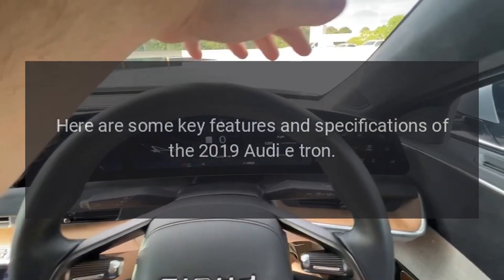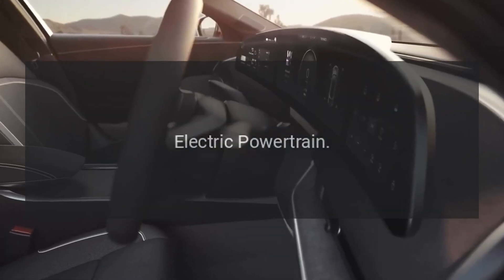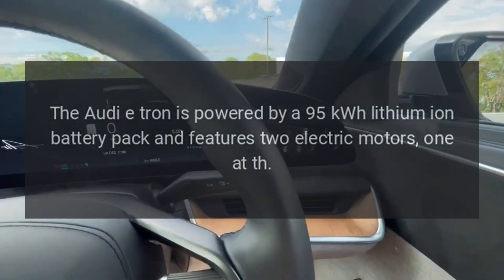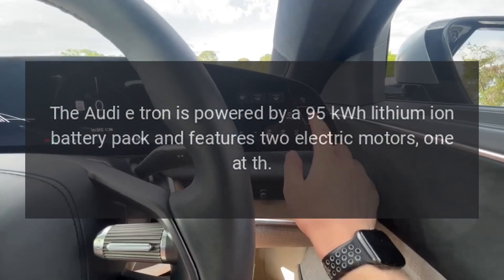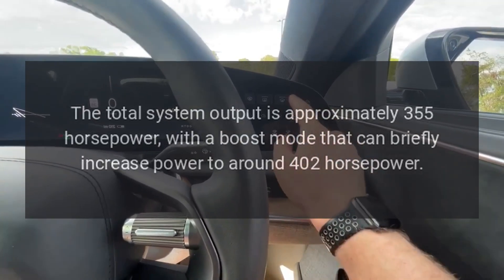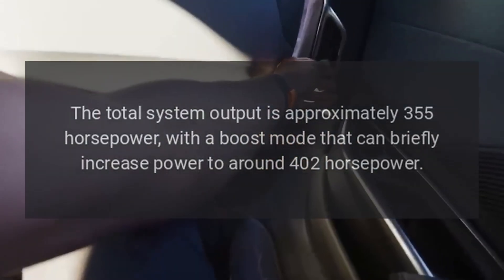Electric powertrain: the Audi e-tron is powered by a 95 kilowatt-hour lithium-ion battery pack and features two electric motors. The total system output is approximately 355 horsepower, with a boost mode that can briefly increase power to around 402 horsepower.